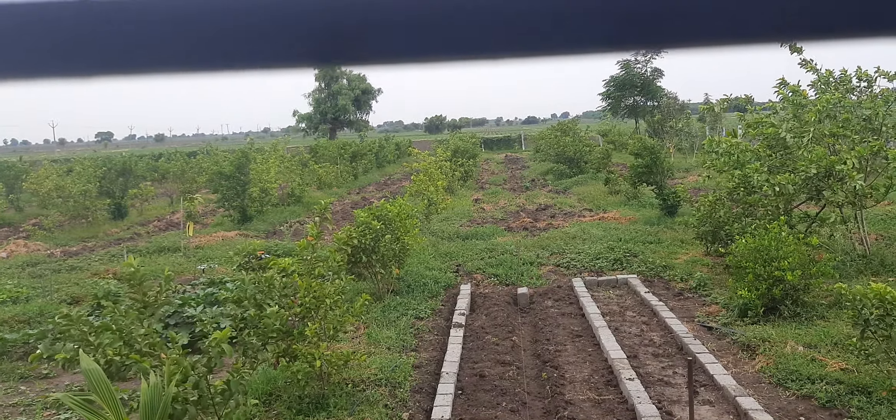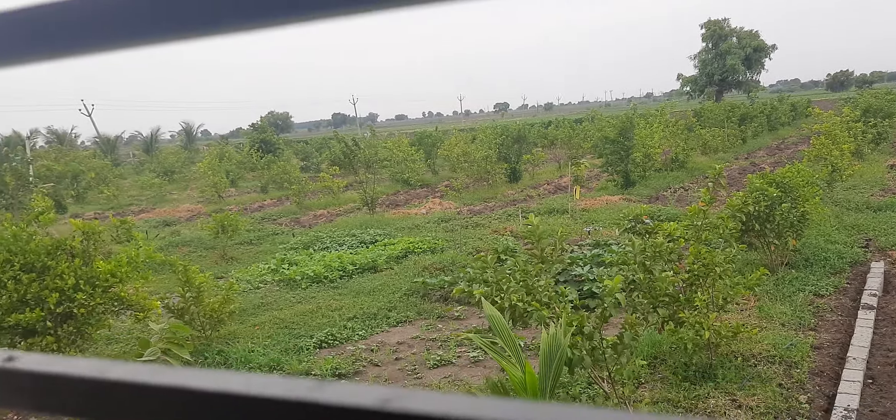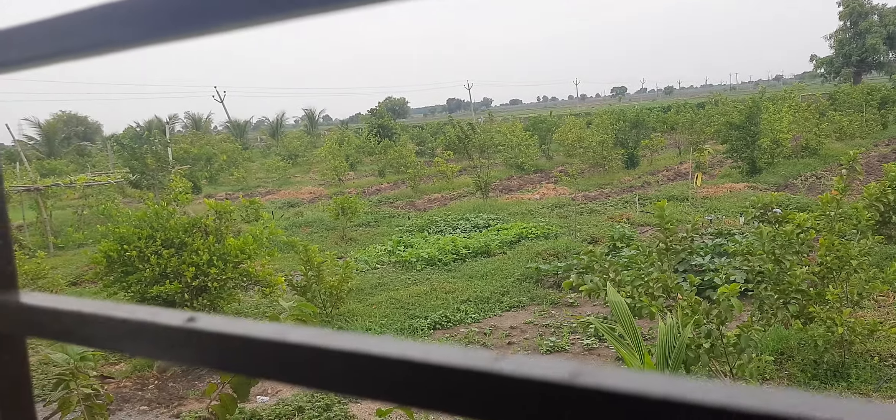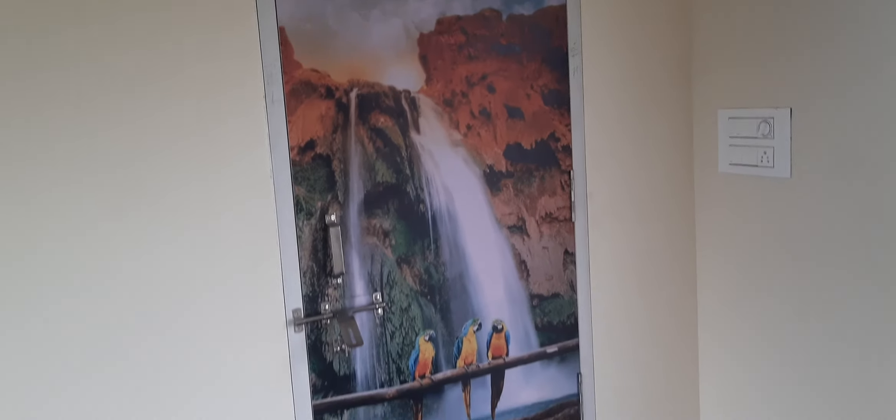So my farm is at the corner — the tree is there, you can see that. This side you have coconut plants, okay, this view. And inside the room I have provided an attic.